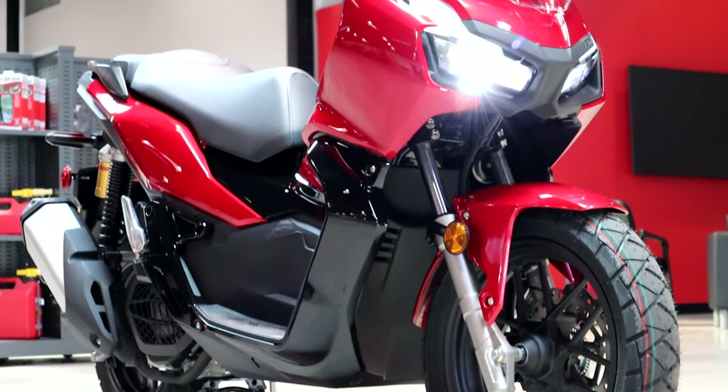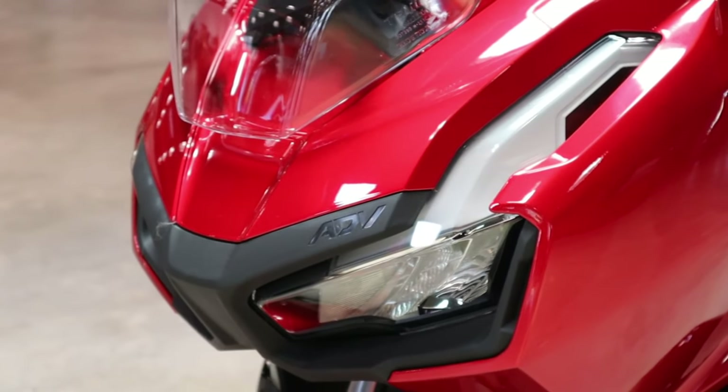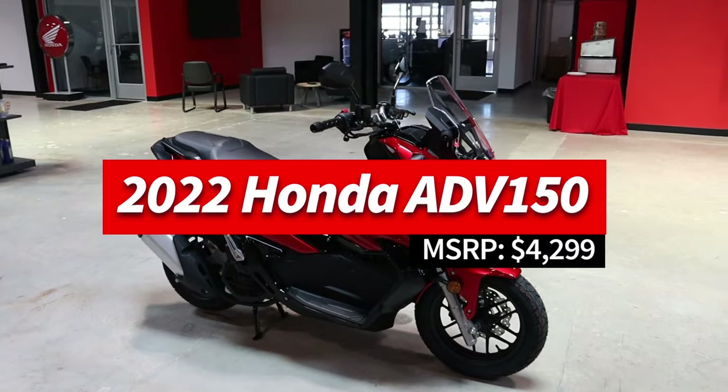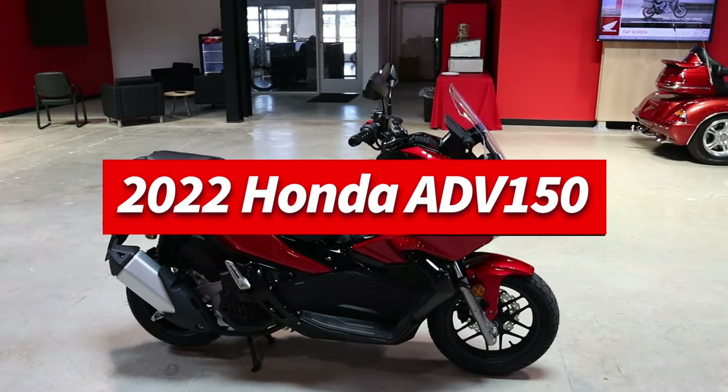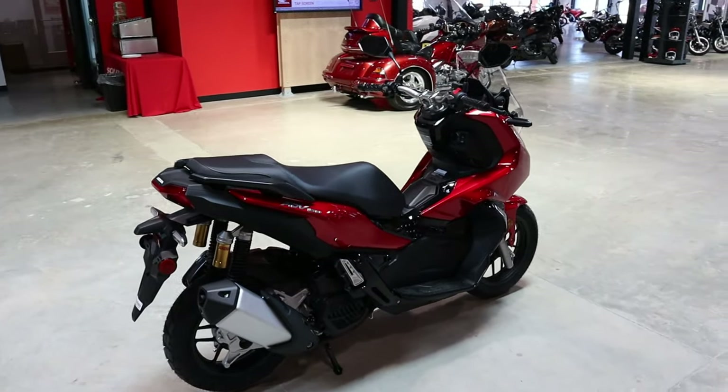Today we're going to take a look at the 2022 Honda ADV 150. We'll talk about where this scooter fits into Honda's current model lineup, go over some of its specs and features, what Honda changed for 2022, and we'll start it up and show you what it sounds like, and a lot more.